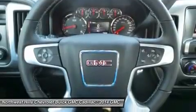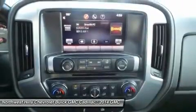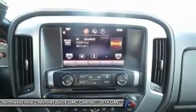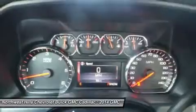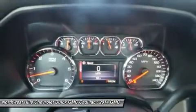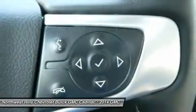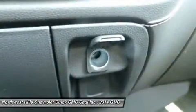Treat yourself to the available 8-inch IntelliLink touch screen system, available on SLE and SLT trims. It lets you control your radio and make calls hands-free, wirelessly stream music from your phone, use the rearview camera, and operate the navigation system.